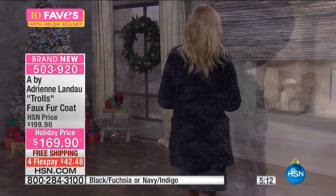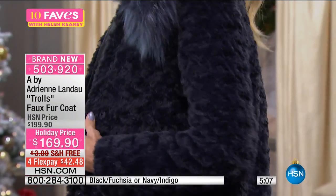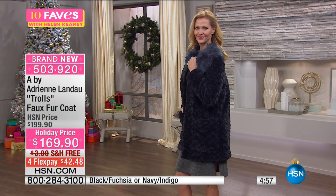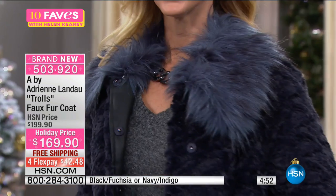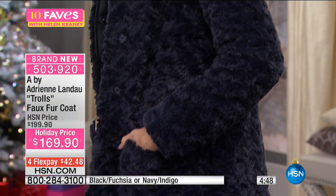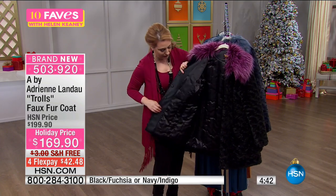You can see the swirling pattern better in the blue colorway. This is such a great coat — a winter coat with a whimsical collar that you can wear on or take off completely. Inside, it is fully lined with beautiful quilting.